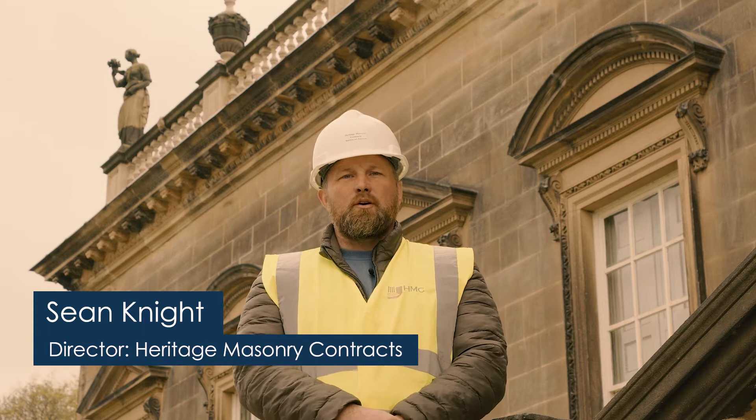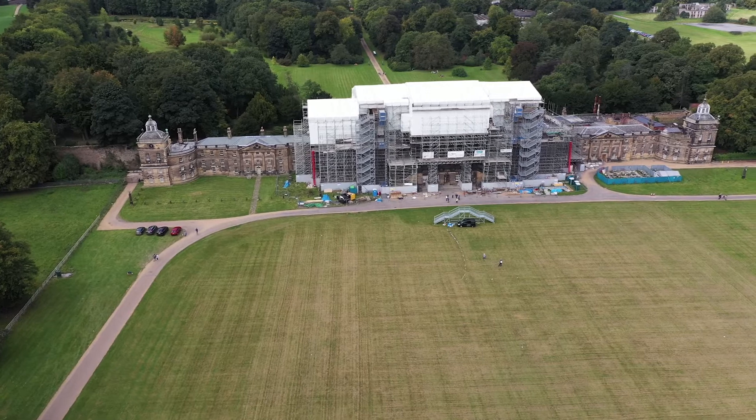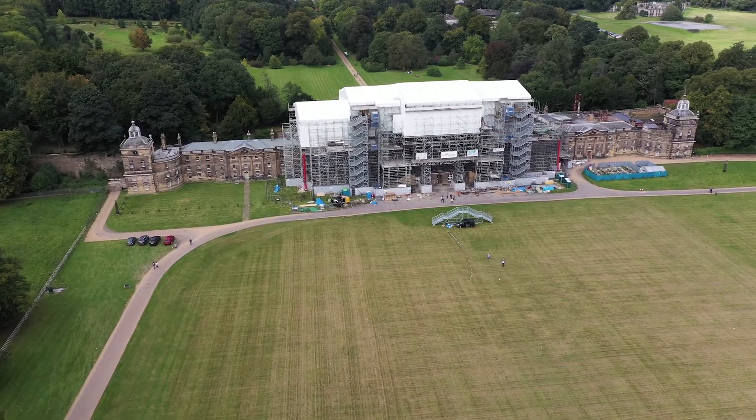Hi, I'm Sean and I run Heritage Masonry Contracts. We've been here at Wentworth Woodhouse for about two years helping Robert Woodhead to deliver their restoration and conservation of the masonry works.